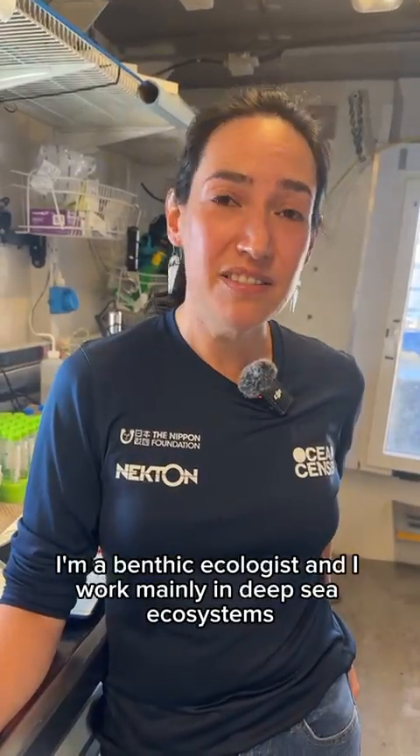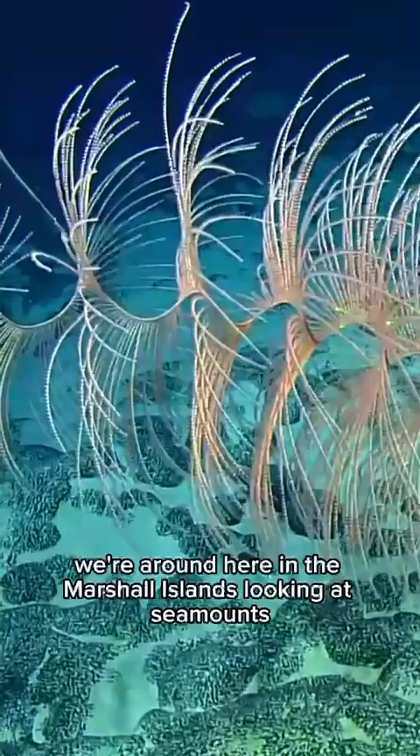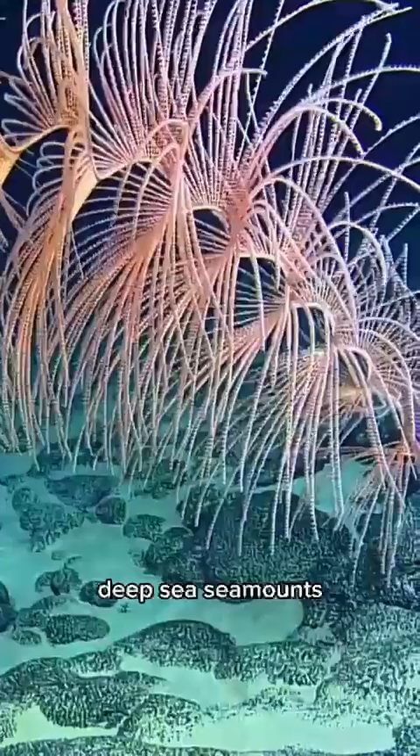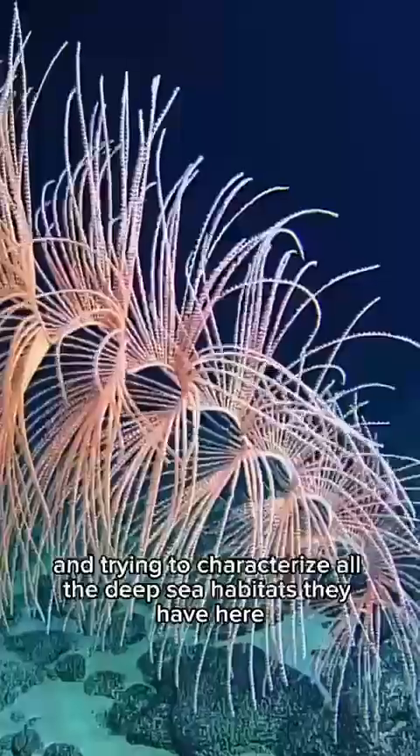I'm a benthic ecologist and I work mainly in deep-sea ecosystems. We're around here in the Marshall Islands looking at seamounts, deep-sea seamounts, and trying to characterize all the deep-sea habitats they have here.